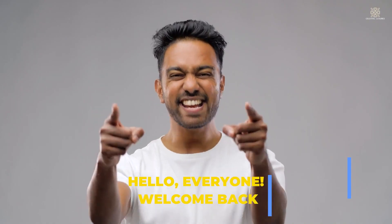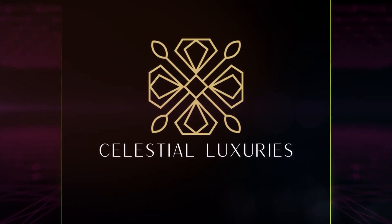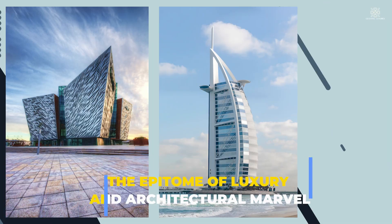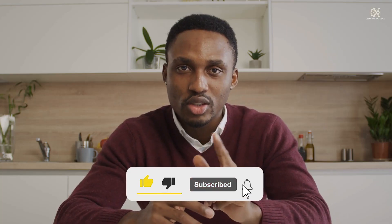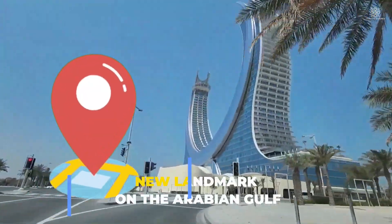Hello, everyone. Welcome back to our channel. Today, we're diving into the epitome of luxury and architectural marvel, the Katara Tower in Qatar. I'm your host, and in this video, we'll explore the grandeur and perfection that define this new landmark on the Arabian Gulf.